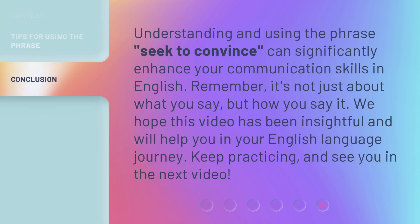Understanding and using the phrase seek to convince can significantly enhance your communication skills in English. Remember, it's not just about what you say, but how you say it. We hope this video has been insightful and will help you in your English language journey. Keep practicing, and see you in the next video.